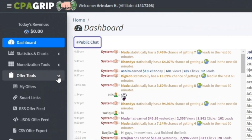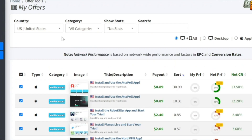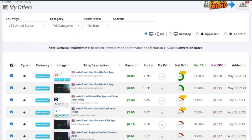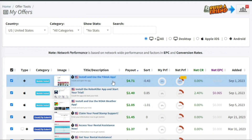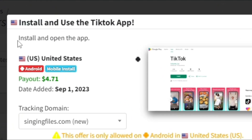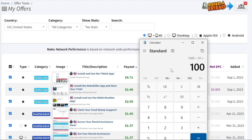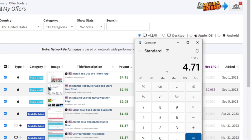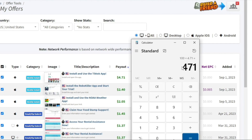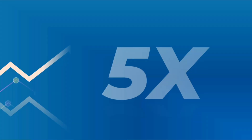The first thing you want to do is click on Offer Tools and then My Offers to choose an offer that you can promote and start making some serious cash with. You'll see your country's name here, along with all the corresponding offerings for your country. Simply sort by the payout. For example, we can see that if we promote this offer to install and use the TikTok app, we will get paid $4.70. If we get 100 people to click on this link and install this application, 4.7 times 100 turns into $471. But using the strategy I'm going to show you today, we'll be able to make almost five times that amount.